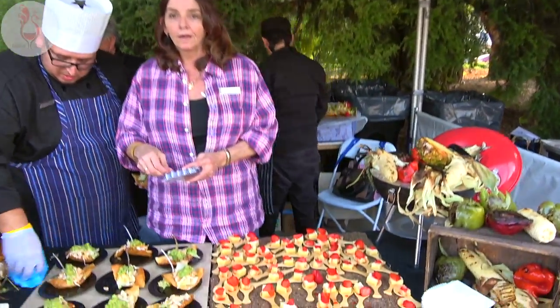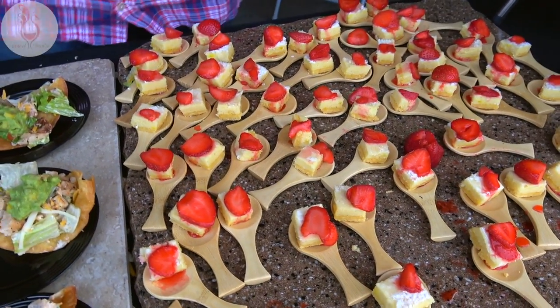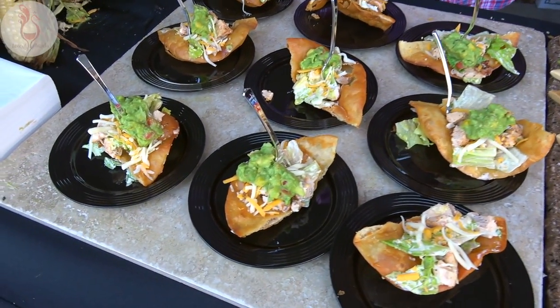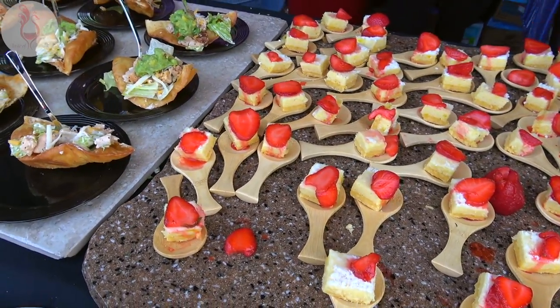Wow, the Courtyard Marriott in effect at Taste of Arcadia 2017 with a very colorful table here. What are we serving? We are serving a fantastic southwest Cobb salad with chicken, and a fresh baked lemon bar with a strawberry compote. Beautiful presentation, beautiful.